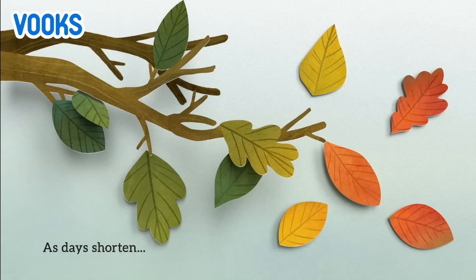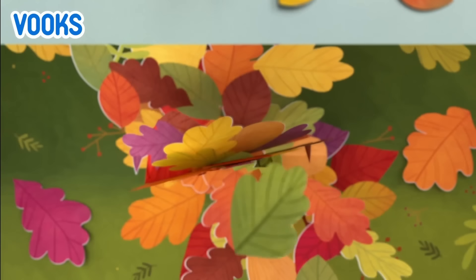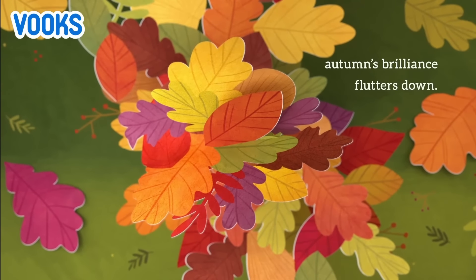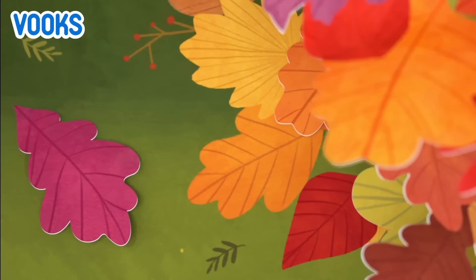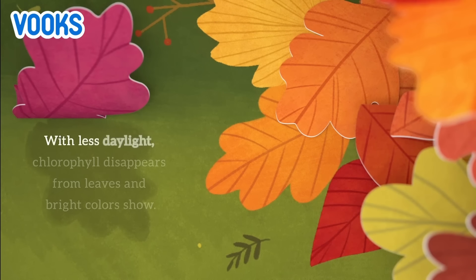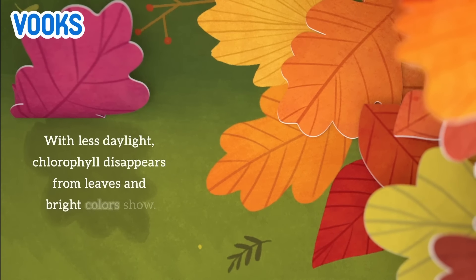As days shorten, autumn's brilliance flutters down. With less daylight, chlorophyll disappears from leaves and bright colors show.